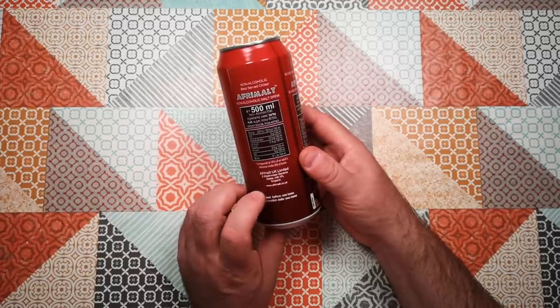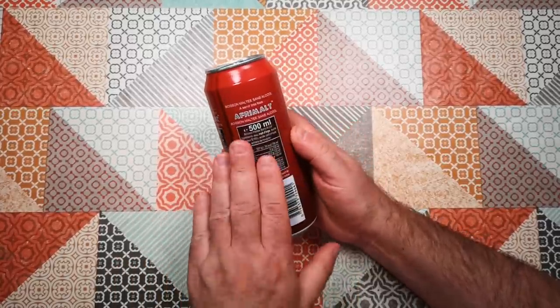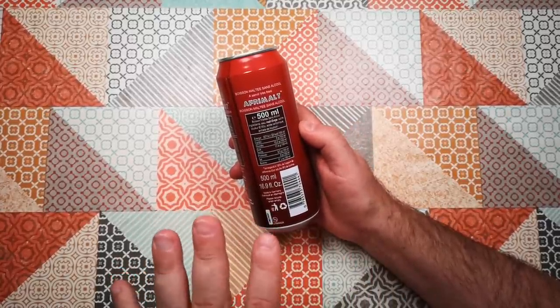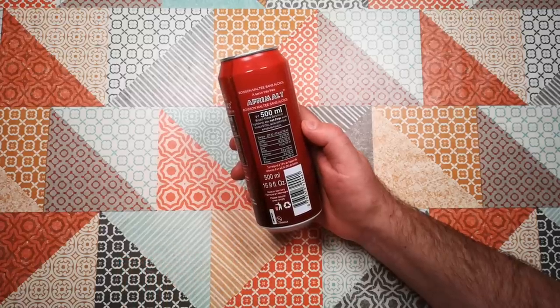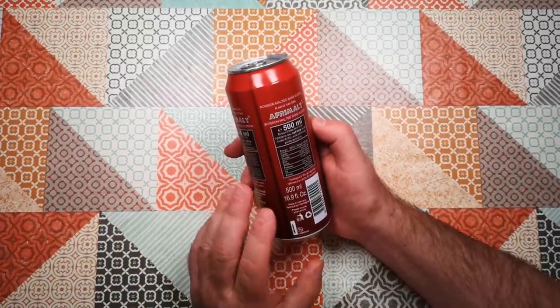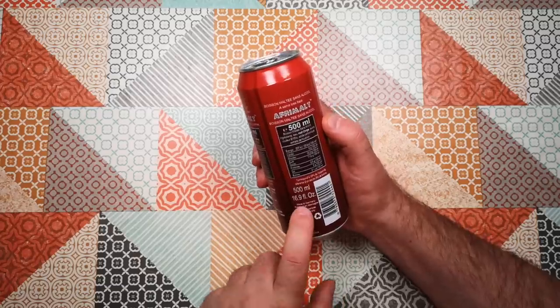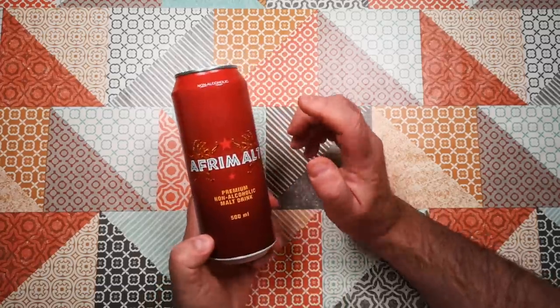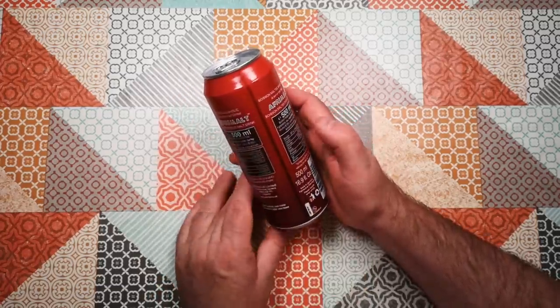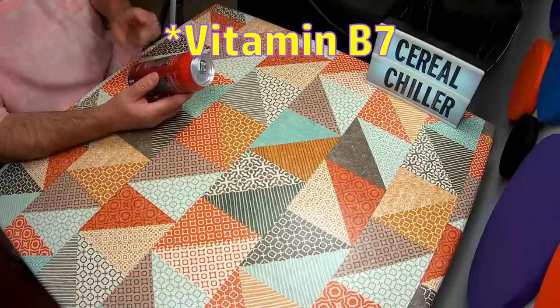Made by AfriMalt UK Limited. Here's a strange thing: the can is labelled in English and French — no big surprises there, those are the two primary European languages of Africa from former British and French colonies. But this is made in Germany. So made in Germany, labelled in English and French. It also contains biotin, and I'm not even sure what biotin is — I'm going to have to look that up.